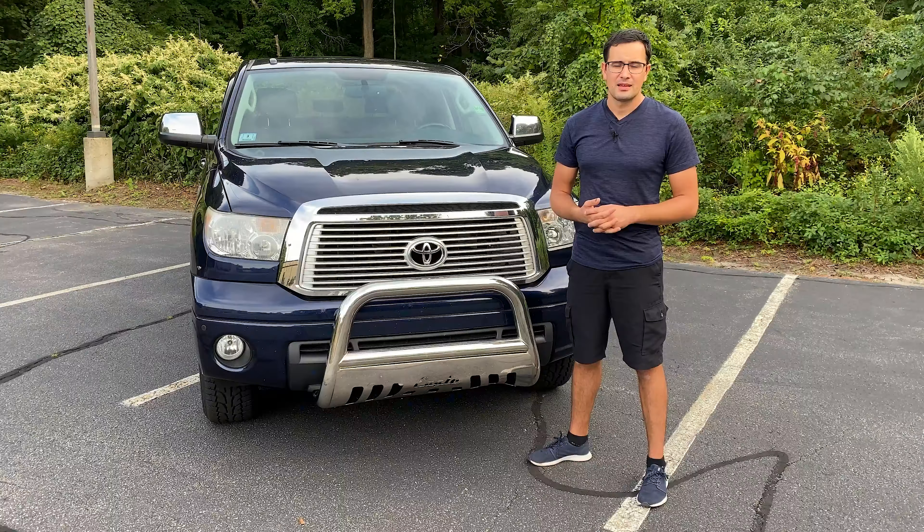My favorite thing about the Toyota Tundra is not the power or the towing capacity — it's the rear seat inside this cabin. Look how much space this truck has in the rear seat. I can even cross my legs in working shoes and feel very comfortable. If you want to install car seats for your child, you have the LATCH system, but only on the two side seats, not the middle. You can also fold the rear seat up to store things behind it.